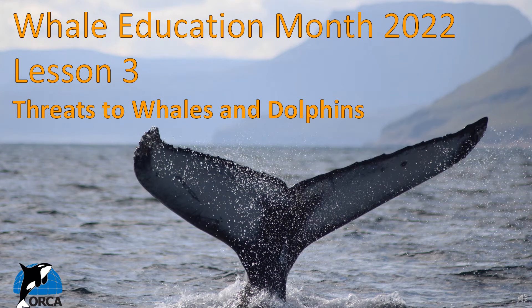Hello everyone and welcome to the third and final Whale Education Month lesson. Now that we have learnt all about the extraordinary evolution and amazing adaptations of whales and dolphins, it's time to look at some of the threats they face and how those threats are linked to their evolution and adaptations.